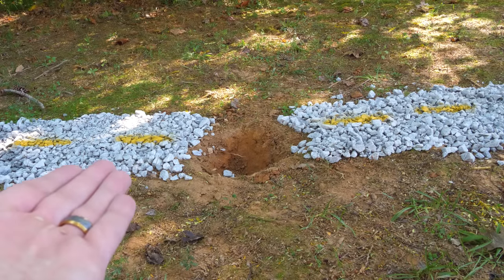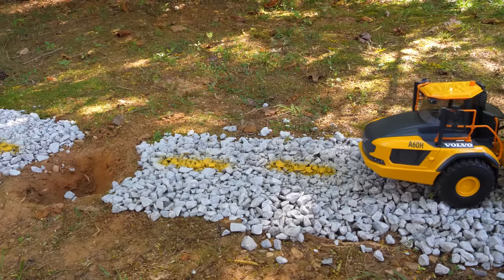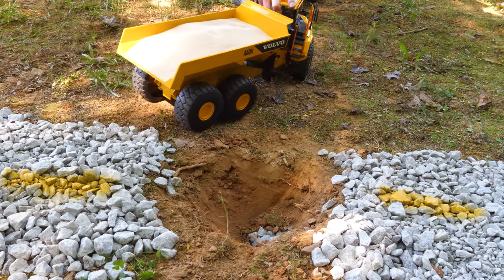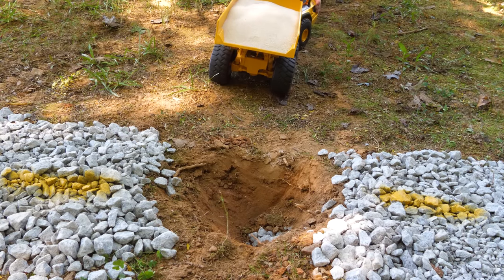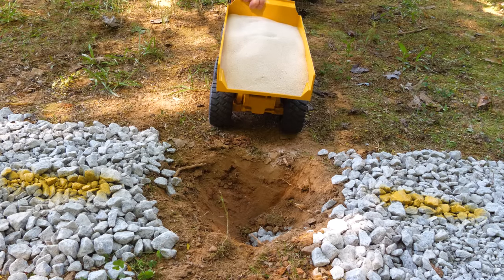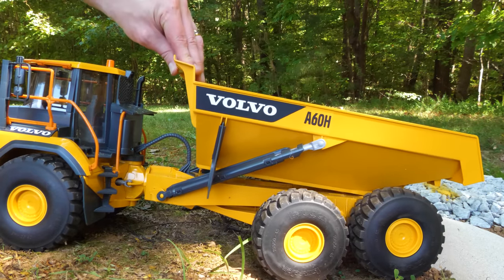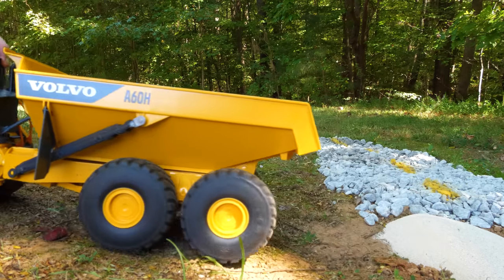It looks like there's a problem down at the Old Town Road, but thankfully our hauler is here to help fix it. Let's line our hauler up with the hole, and then our hauler can dump the sand. Now that our hauler completed its job, it can head back home.